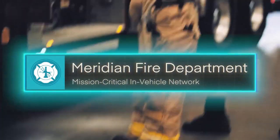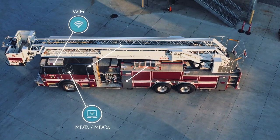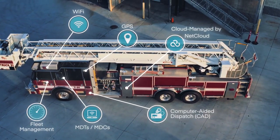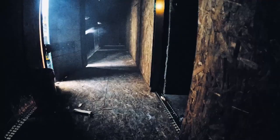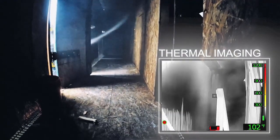For us, Cradlepoint isn't just a vendor. It's not just a product. Cradlepoint's a partner of ours. Our Cradlepoint connects us to the dispatch center through our CAD system. We use Cradlepoint for GPS locations. How do you know where your folks are and where your units are? Without that router and that ability to connect to it, we don't know.